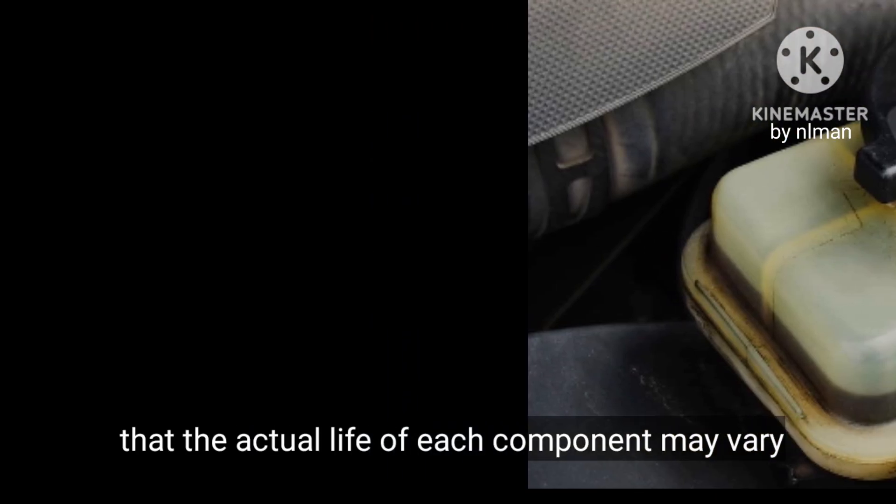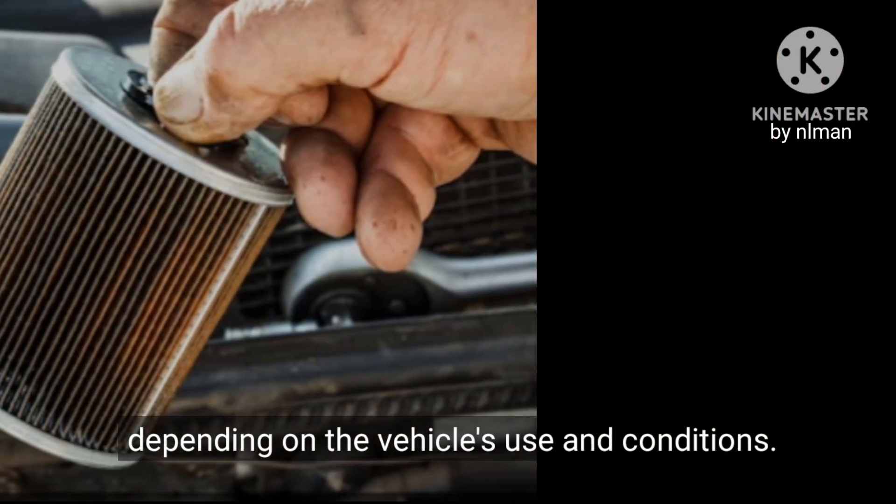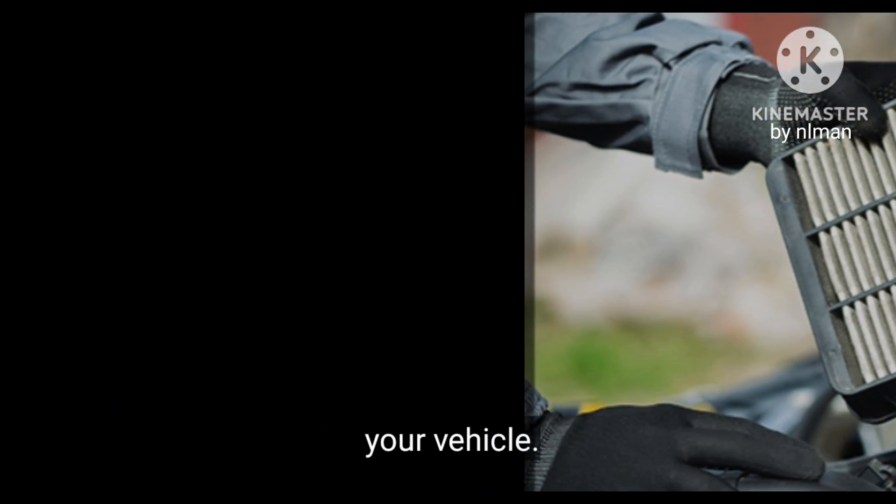It is important to mention that these kilometers are only a rough guide and that the actual life of each component may vary depending on the vehicle's use and conditions. It is advisable to consult the owner's manual or a mechanic for specific recommendations for your vehicle.